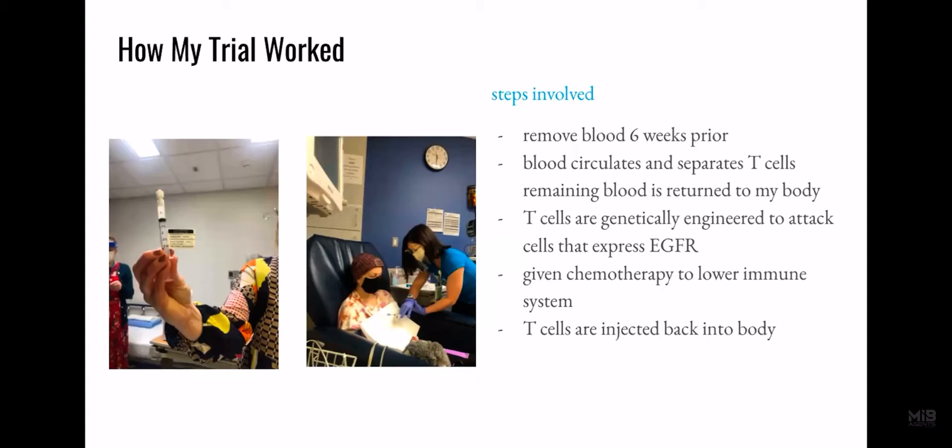Here on the left photo are the 55 million T-cells. And on the right is the nurse giving them to me, which I received in under one minute.